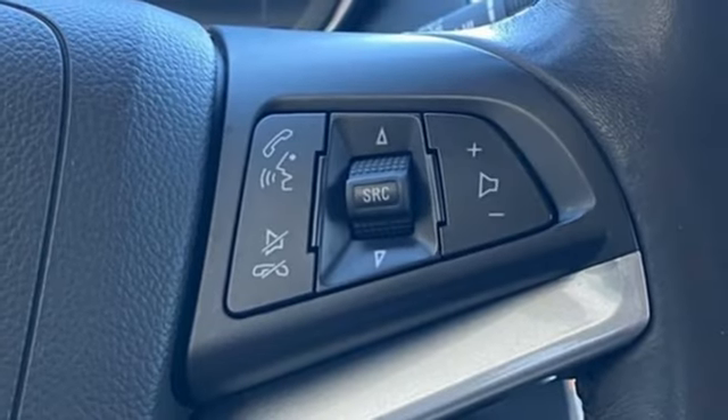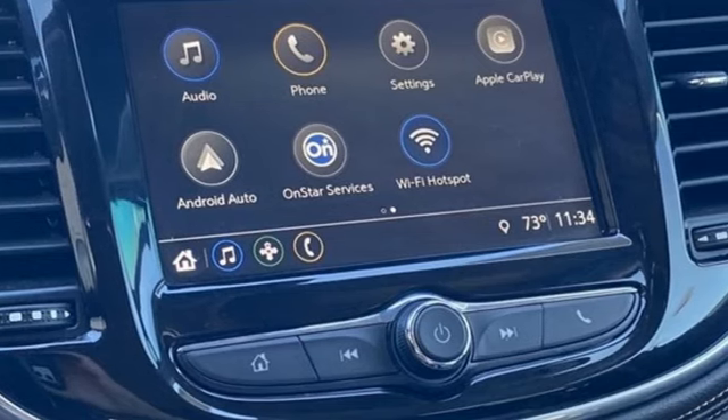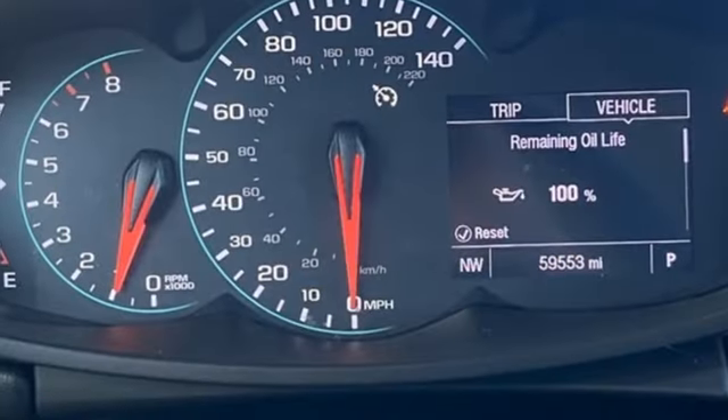Express Open sliding and tilting sunroof, Apple CarPlay, Android Auto, and intercooled turbo inline four-cylinder engine.